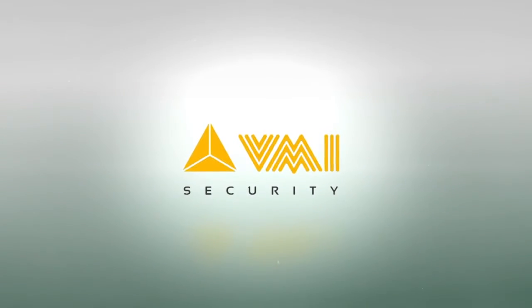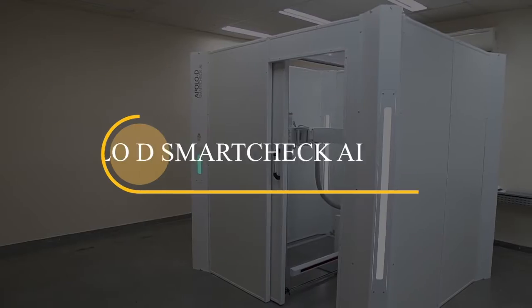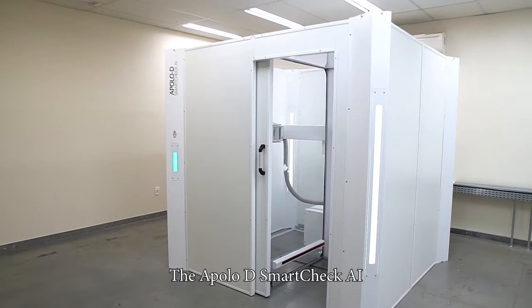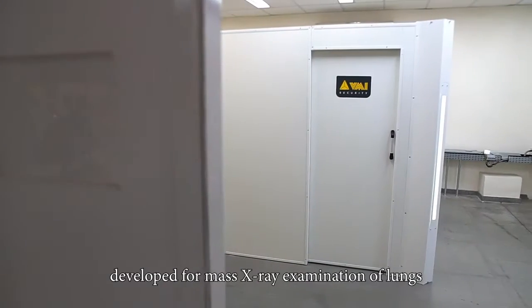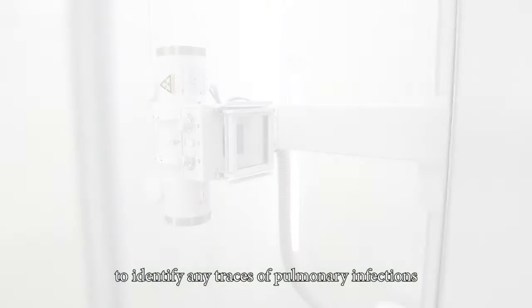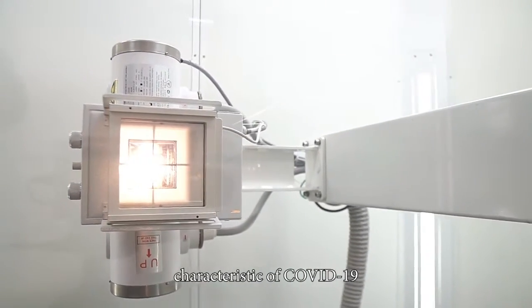VMI Security is proud to introduce our exceptional product, Apollo D SmartCheck AI. The Apollo D SmartCheck AI is a rapid screening system developed for mass X-ray examination of lungs to identify any traces of pulmonary infections characteristic of COVID-19.